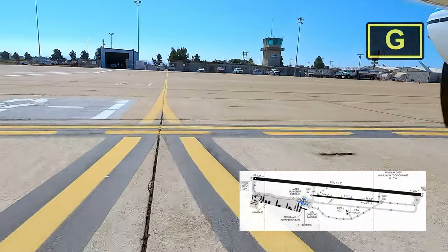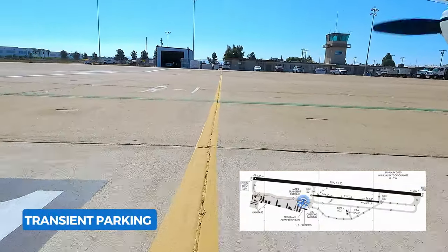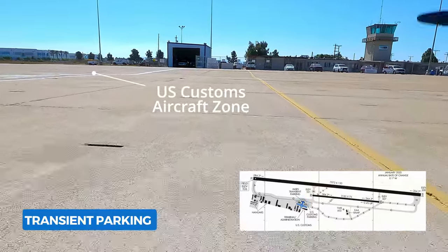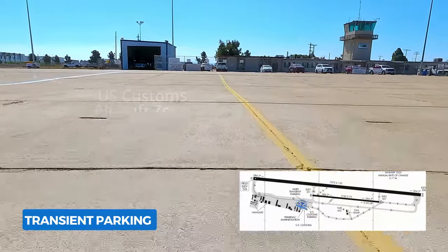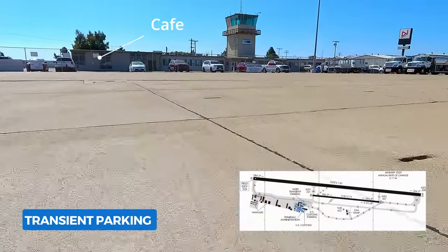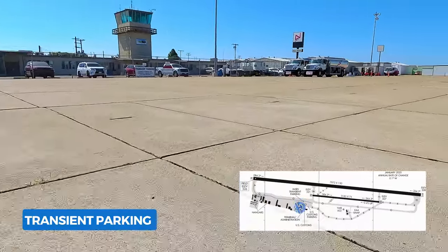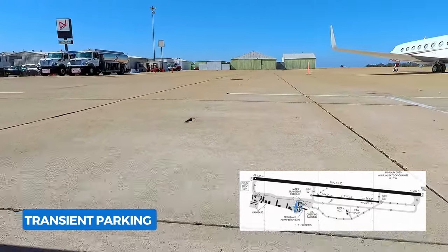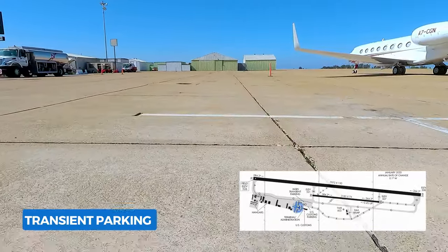It's just a guess, but I think one of the main reasons why this airport is still around and heavily used is for international travel, as there is a U.S. Customs on the field — but that's just a guess, so feel free to correct me in the comments. As you can see, there are tie-down links but there are no tie-down chains, so you have to bring your own.